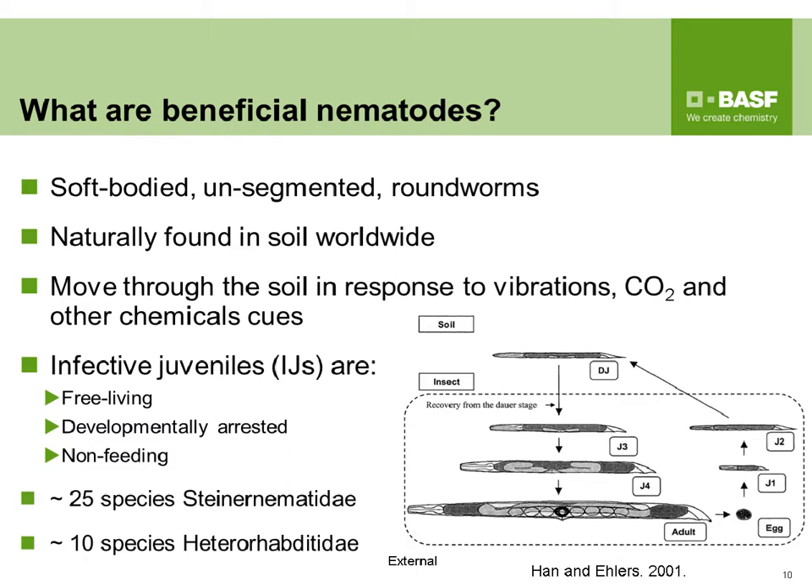Beneficial nematodes, insect parasitic nematodes, entomopathogenic nematodes — they all mean the same thing. They are soft-bodied, unsegmented roundworms naturally found in the soil worldwide. They move through the soil profile in response to host cues such as vibrations from moving insects, carbon dioxide from insect respiration, and volatile organic compounds given off by plants as they are fed upon by insects.